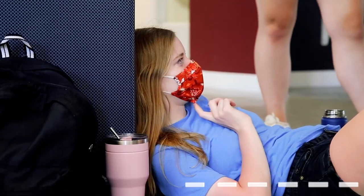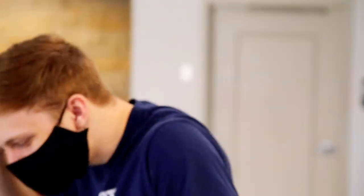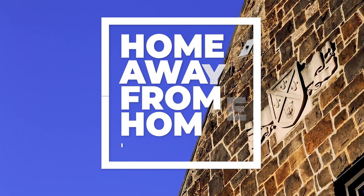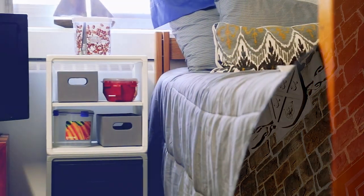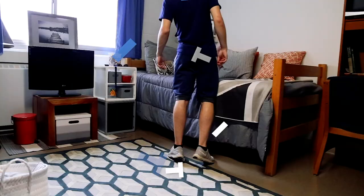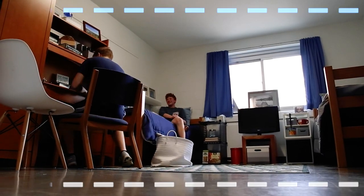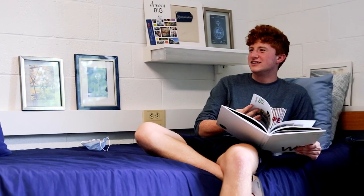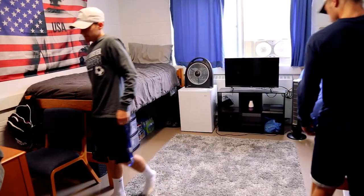Welcome to Westminster College. We know you have questions about what it's like to live on campus, so let's take a quick look at your new home away from home. We're a residential campus, and what that means is almost everyone lives here all four years, so your room becomes a pretty important place, and we want you to make it yours.